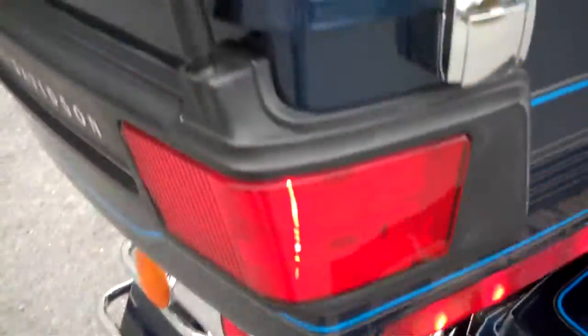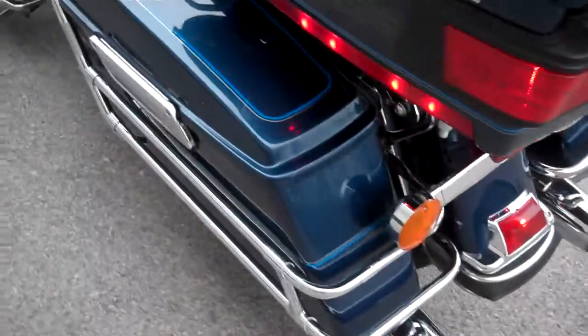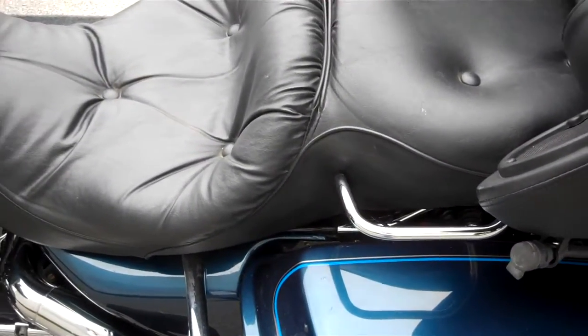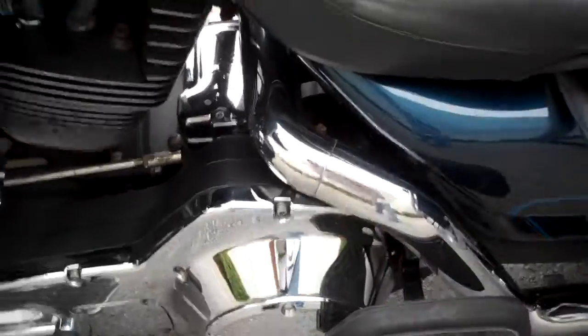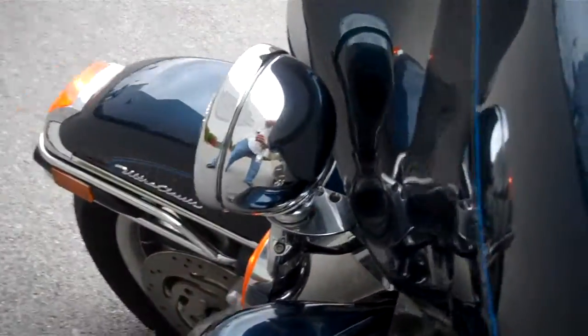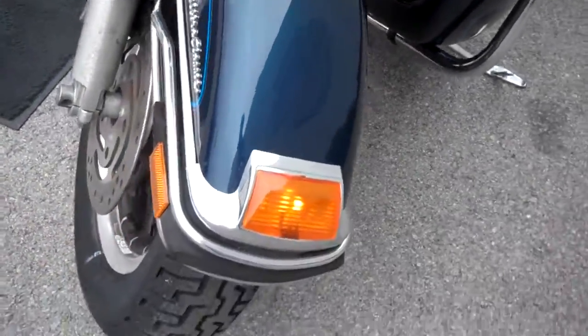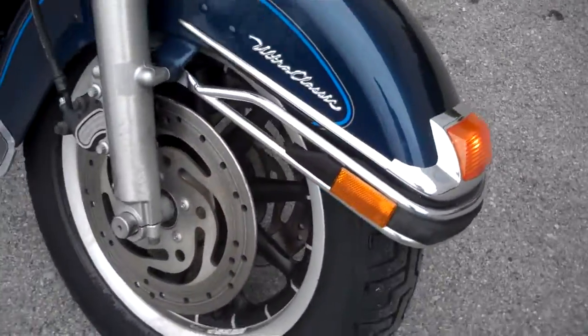There are a few little blemishes in the paint. A luggage rack they added to the motorcycle. It was a very clean bike — they took pretty good care of it. One owner bike. There's a little blemish in the fairing right here. New front tire, new back tire.